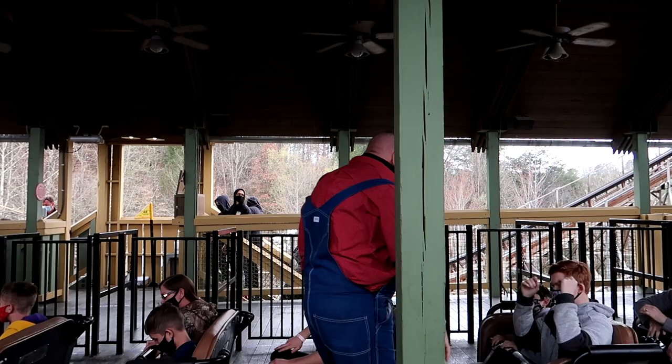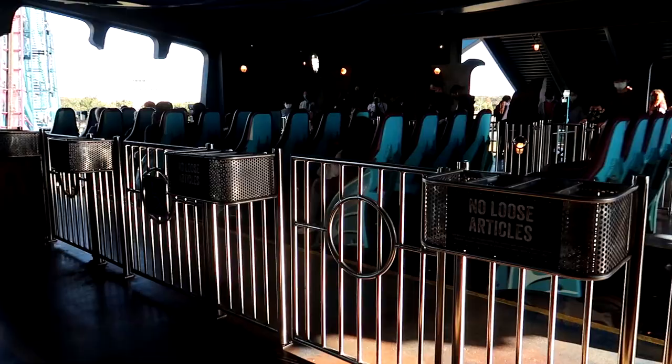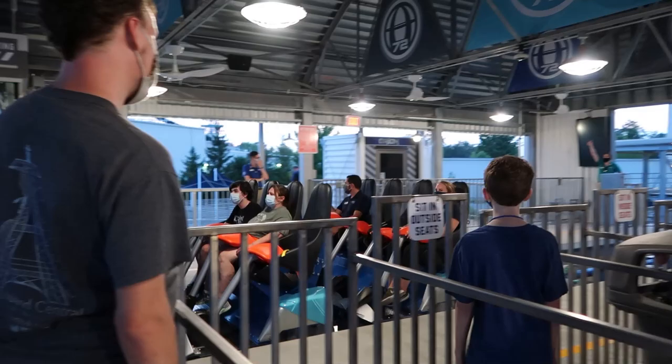Many modern rides also feature seat sensors — magnetic sensors that can detect if a restraint is down far enough. These are positioned on every single restraint, and if all of them do not verify, the train will not be allowed by the ride's control system to leave the station. On most modern rides, restraints feature a minimum verification position, which is the highest and most open a restraint can be for a rider to safely ride. The minimum verification is determined based on the ride's height requirement, design of the restraints, and forces of the ride.